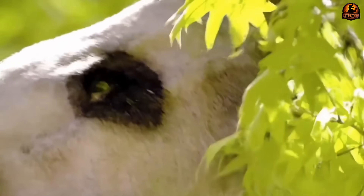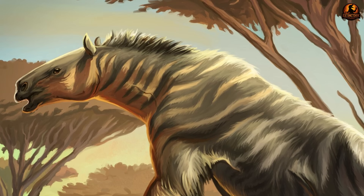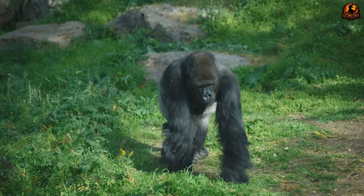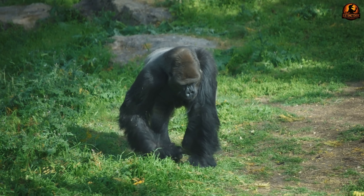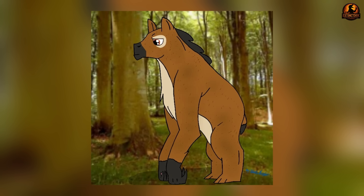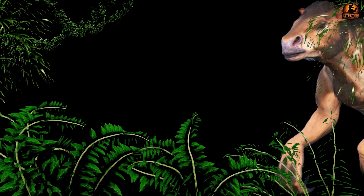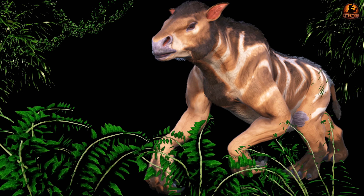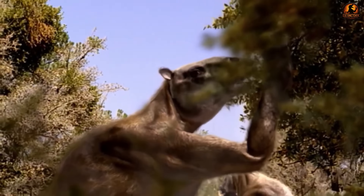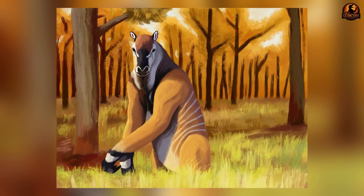The key to understanding this adaptation lies in how Chalicotheres actually moved. Imagine watching a creature the size of a draft horse carefully placing its knuckles on the ground and walking forward like an enormous gorilla. This striking locomotion was Chalicotherium's solution to protecting its most valuable feeding tools while maintaining mobility. Chalicotherium needed to move efficiently across varied terrain while keeping its razor-sharp claws in perfect condition for feeding. Walking directly on those claws would quickly dull them against rocks and hard ground, rendering them useless for their specialised feeding role. Yet the animal couldn't simply retract them, since these massive tools were permanently extended and integral to the finger structure.